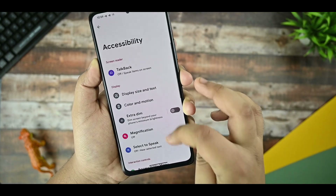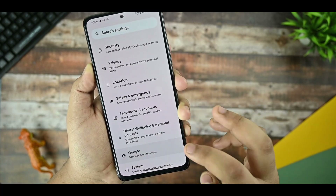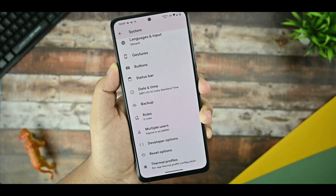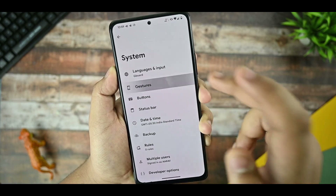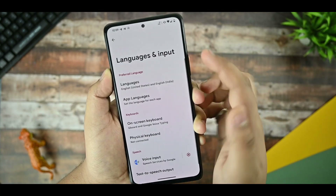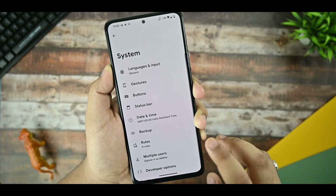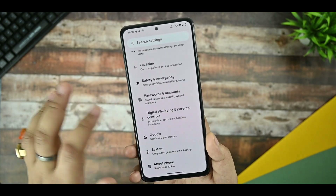There is an accessibility option, but nothing new has been added there. In the system options you can see there is no OTA updater because this is not an official build. The thermal profiles I already mentioned are not really working — they're a useless thing. In gestures, nothing new has been added. In languages and input, app language is there but not much app language support — other ROMs provide more app languages.